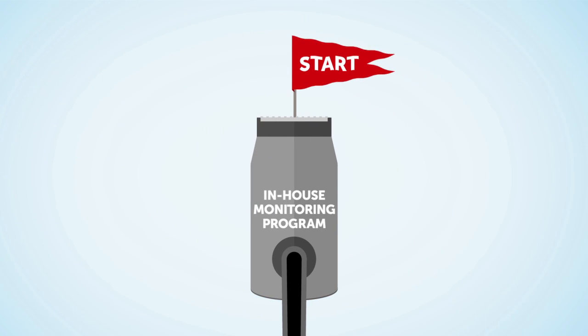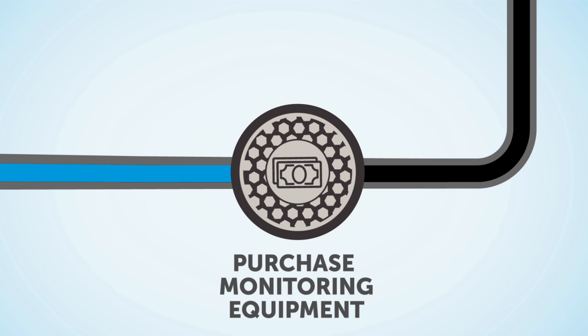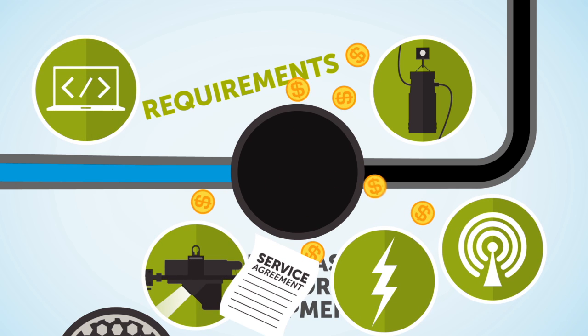When it comes to starting a wastewater flow monitoring program, it begins with the big decision to purchase monitoring equipment. You'll need to determine your specific functionality requirements, research your meter options, and then purchase the correct equipment for your specific needs. Don't forget to purchase a service agreement — life in the sewer is hard on this stuff.